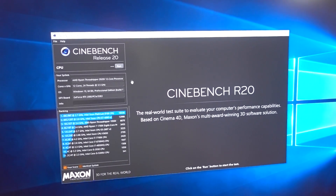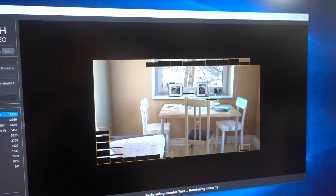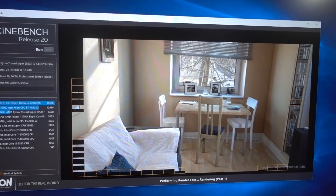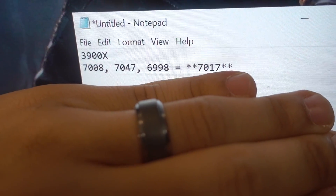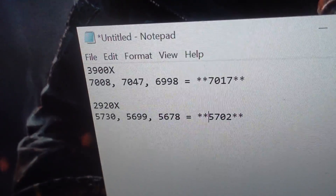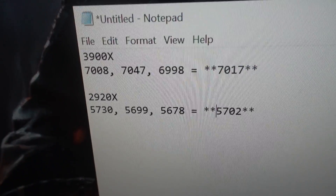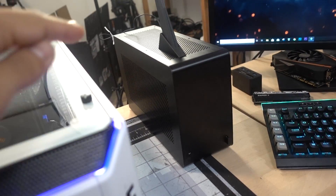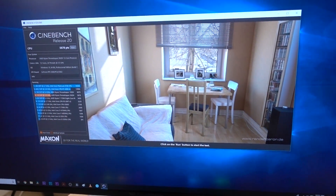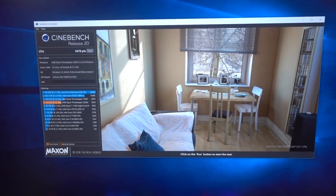All right, Windows updates are done on our Threadripper system. I'm going to start with Cinebench this time for the Threadripper build. Just like the 3900X, I'm going to do three runs and we'll average them out. The results are in: our Ryzen 9 3900X got a score of 7,017 in the multi-threaded test. In the same test, our Ryzen Threadripper 2920X scored 5,702. The 3900X outperformed it by 23% and it's $150 cheaper. It's pretty evident as to why AMD recently slashed the prices of their second-gen Threadripper CPUs — I think they should have slashed them even more because it's not even performing in the same ballpark, which is insane.